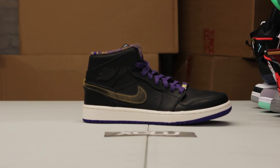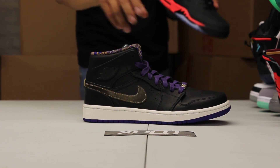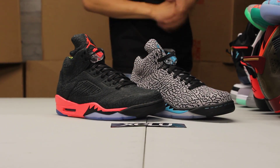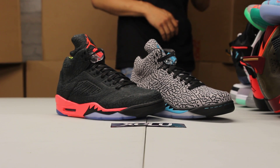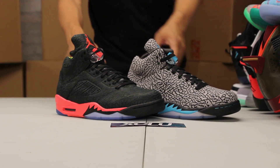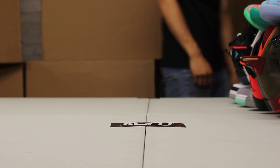Air Jordan 1 Mid BHM — if you missed out on any of the BHM pack or this shoe, you can come by and pick it up. We also have the 3Lab5s — Jordan 5 Cement Print Outer Shell. You've got the OG colorway and you've got the Infrared 23. If you missed out on both of these, those will be available as well at our grand opening in Laval.